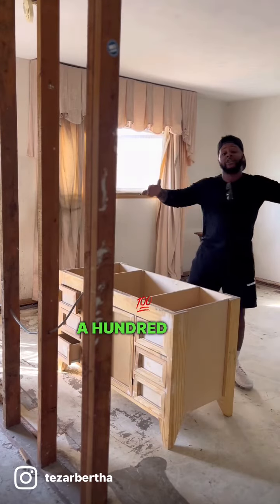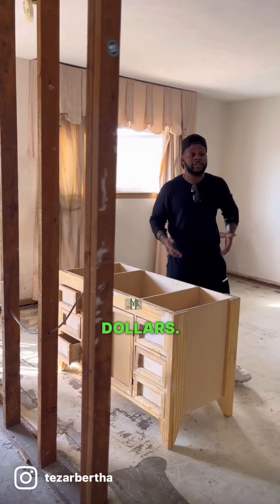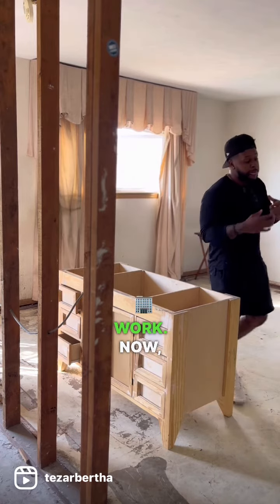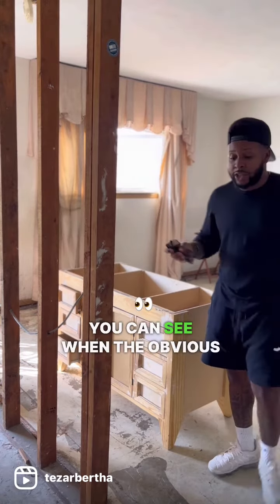All right, y'all. So I bought this house for $155,000. This house needs about $25,000 of overall work. As you look around, you can see where the obvious work is.